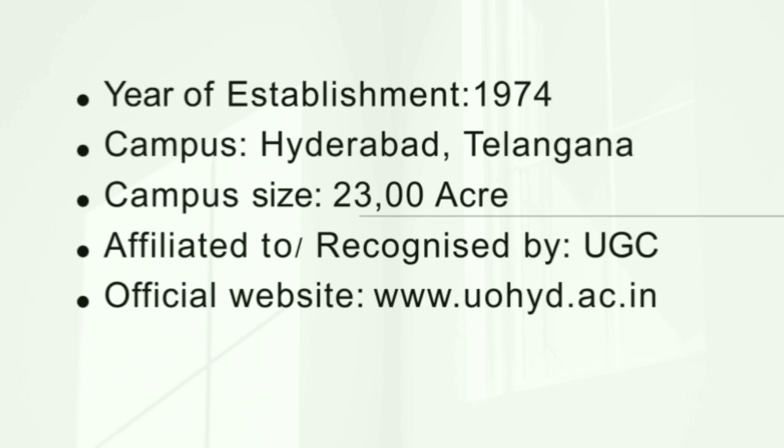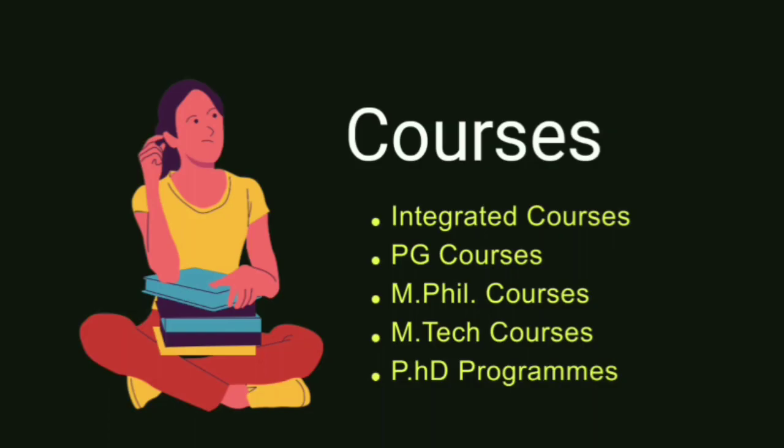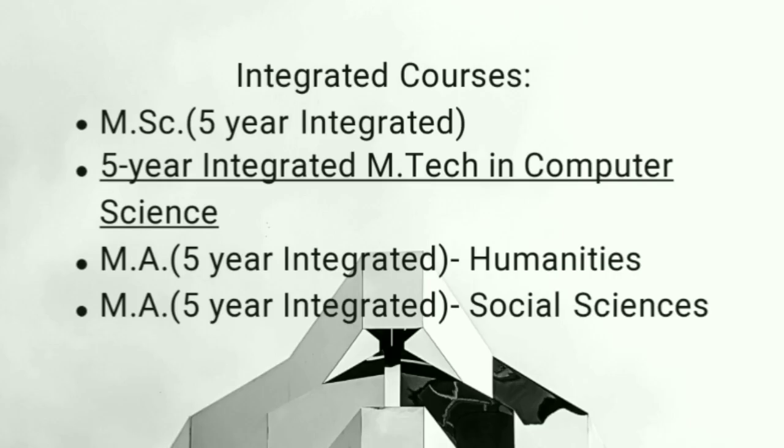Ab baat karte hain courses ki. Yahan aapko integrated courses, PG courses, MPhil courses, MTech courses aur PhD programs milte hain. Main ek-ek kar ke sab detail mein cover nahi kar sakta — is liye official site par jaake carefully samjhein ki kaun se subject mein kaun sa course available hai.